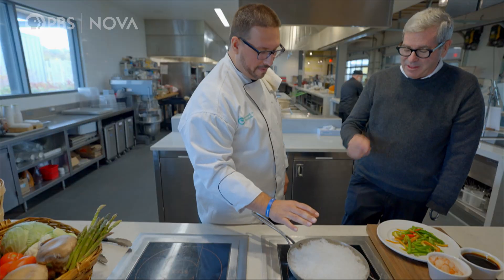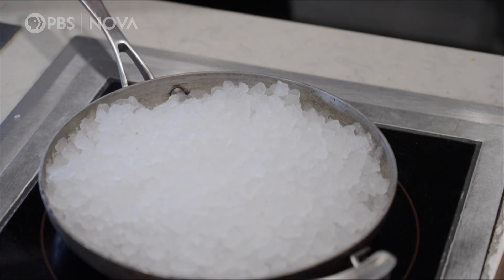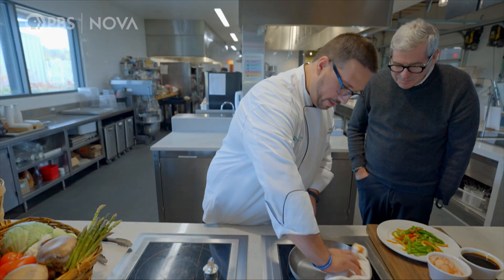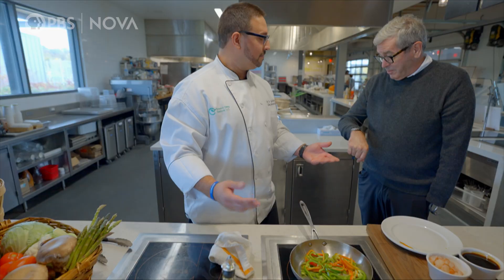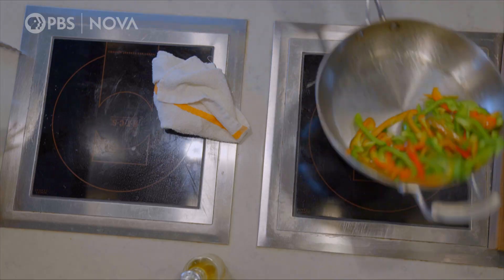This is a pan from the freezer — just to show how quickly things come up to temp. We dump the frozen contents in, and you can tell things are hot almost immediately. That was a matter of seconds. So there's no more preheating — it just goes straight to hot.